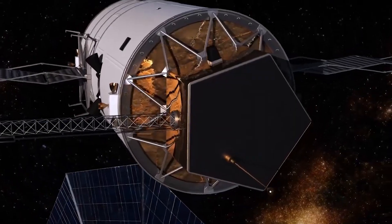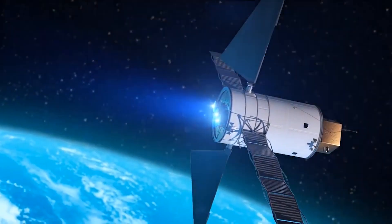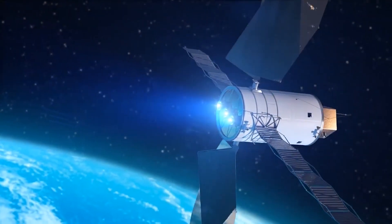We operate the thruster in that condition so that we try to replicate the performance and other functionalities that it would have actually in orbit. We collect that vital test data so that we know how these thrusters are going to perform before we ever fly them.